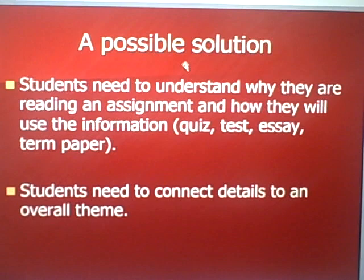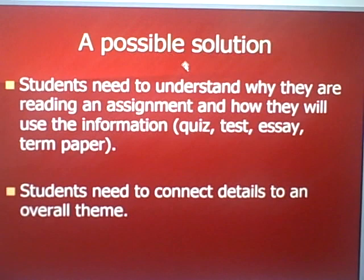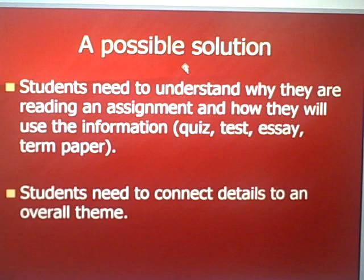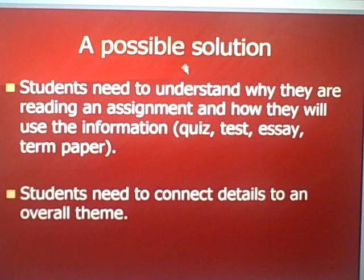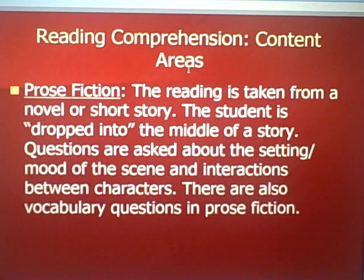Students need to understand why they are reading an assignment and how they will use the information. For example, is it a quiz, a test, an essay, a term paper? How important is it? How long is it? When will I use the information again? Is it time sensitive? Students also need to connect details to an overall theme. We try to relate ideas and concepts to things students already know. For complicated projects like reading a novel, we need a theme and connect facts to that theme — literally hang facts on a timeline or an outline.